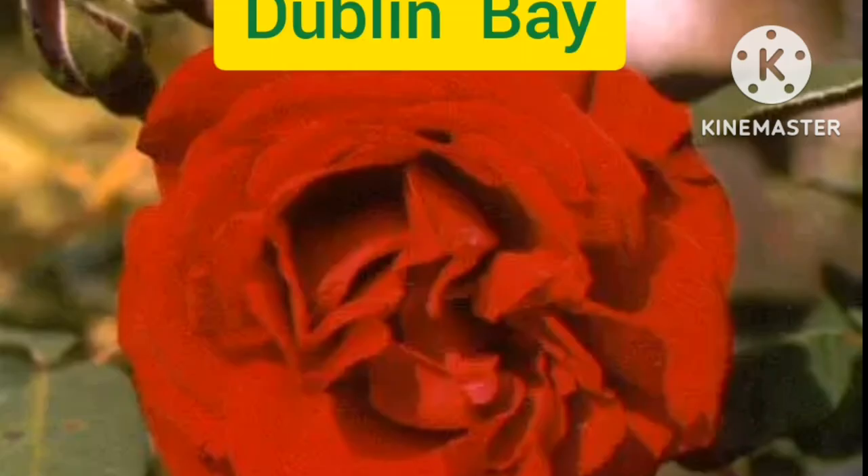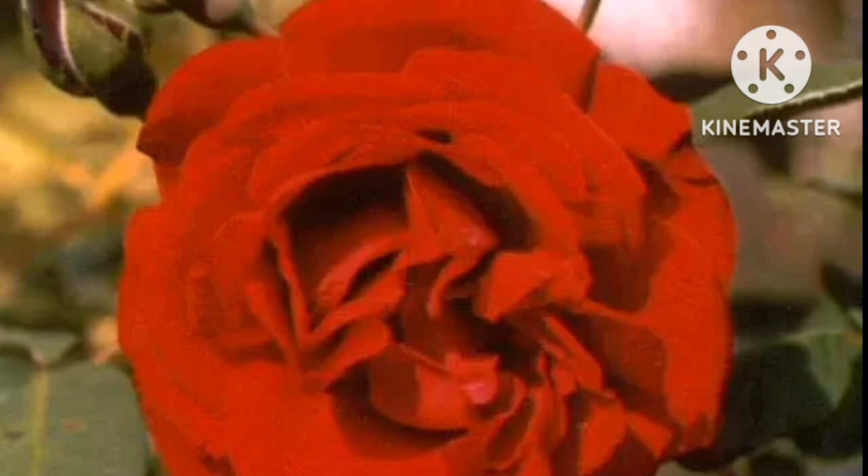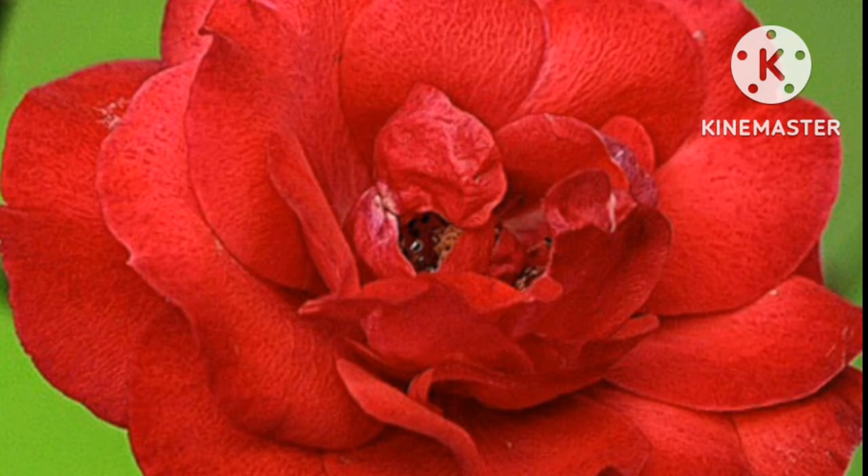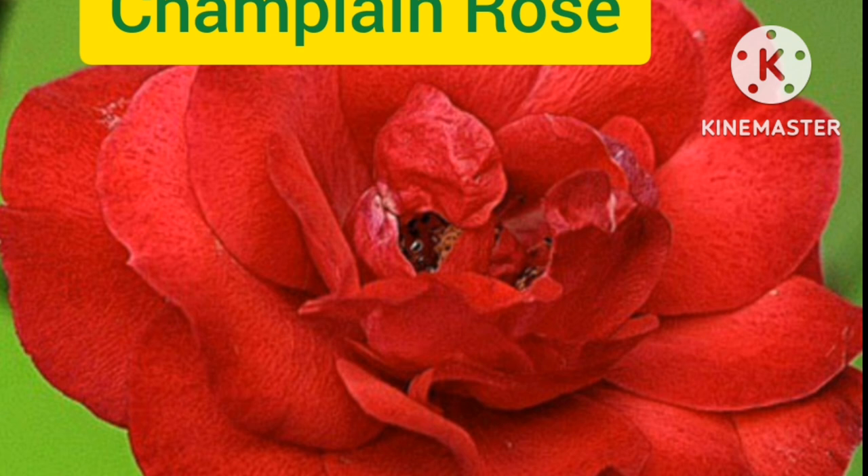Dublin Bay. Dublin Bay is a hardy climbing rose, a distinct native of New Dawn. It is a lovely true red rose, unlike washed-out varieties. The flower has a mild perfume which is very soothing and features beautiful dark velvety red blooms.